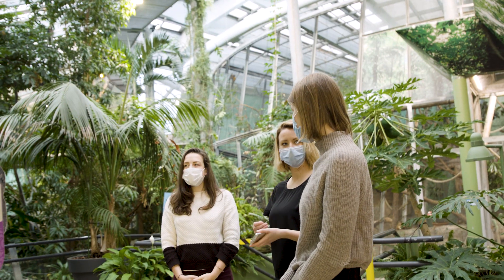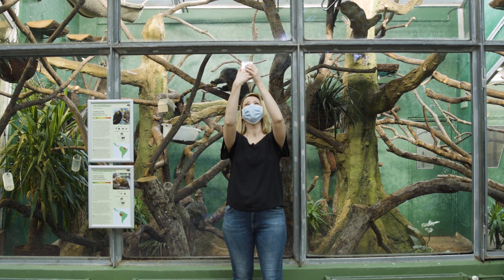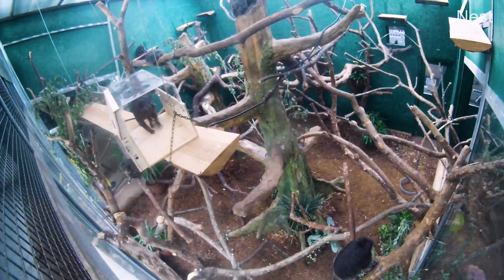The research team created the box as a way to enrich the lives of these small primates by giving them the choice of how and when to use the device.